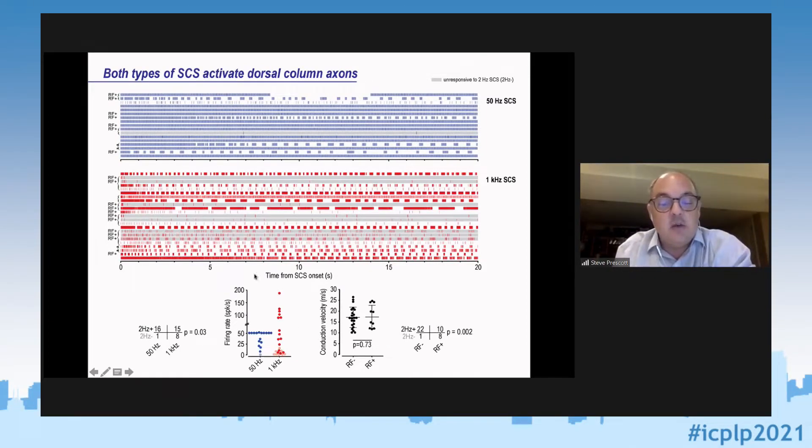At 50 Hz stimulation, many neurons fire at 50 spikes per second — some slower, corresponding to bursting periods. At 1 kHz stimulation you see a whole range of different firing rates: some neurons firing up to about 200 Hz, others firing much slower. Importantly, I'm only showing the first 20 seconds of stimulation, but we actually did recordings out to two hours to make sure this wasn't a transient effect — and indeed the same pattern of responses appears two hours into stimulation.